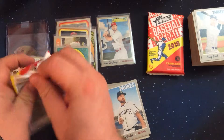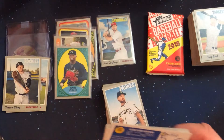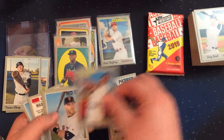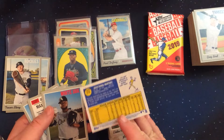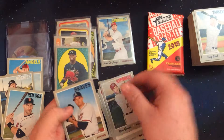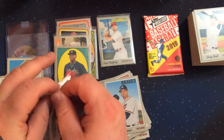Three packs left in this blaster. J.D. Martinez — another card we are looking for. So we're up to four short prints that we have found here. Pretty good haul so far.